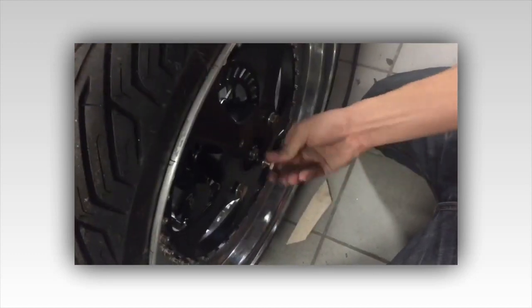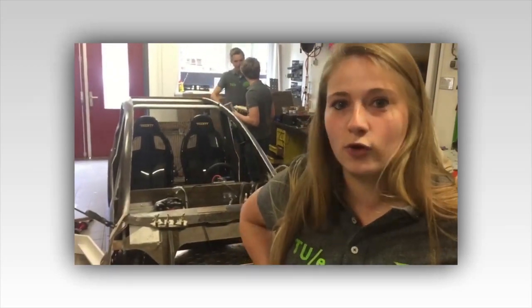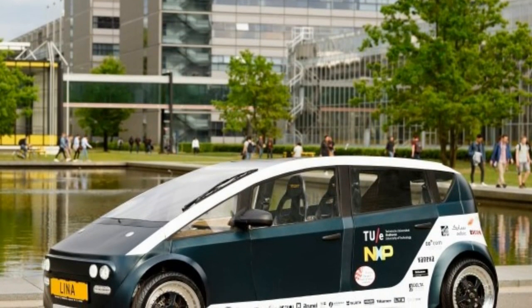Efficient and practical, Lina offers a sustainable choice from cradle to grave. A redesigned battery pack from Nova will make swapping batteries easy and convenient, while paving the way for new battery technologies.